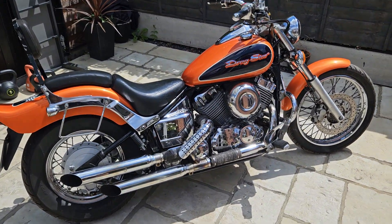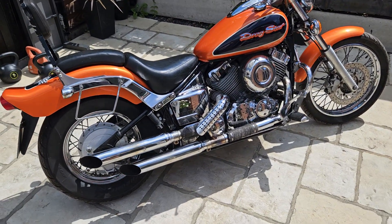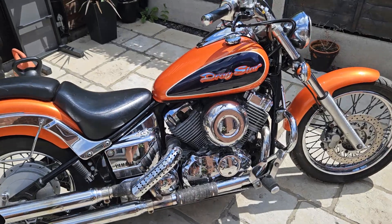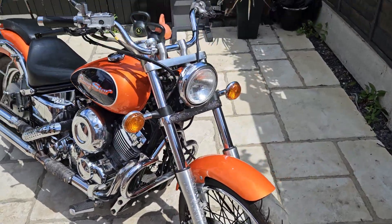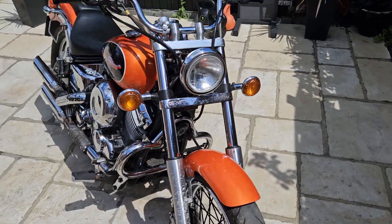Hello and welcome to another Bello Motorcycles video. Today I'm going to do a short video presentation of this lovely Yamaha XVS 650 Dragstar.